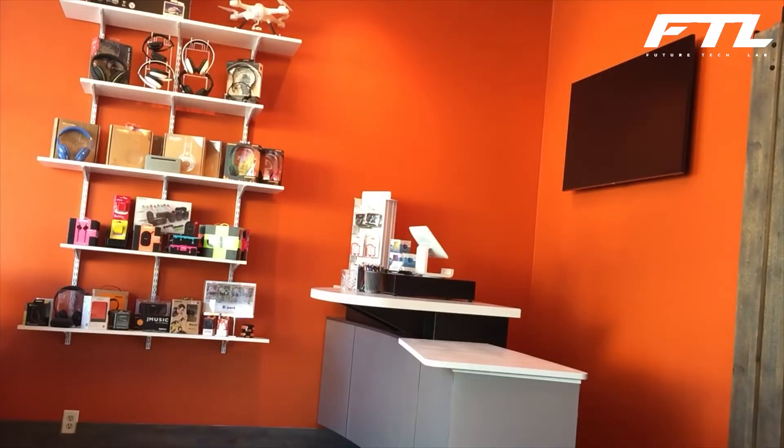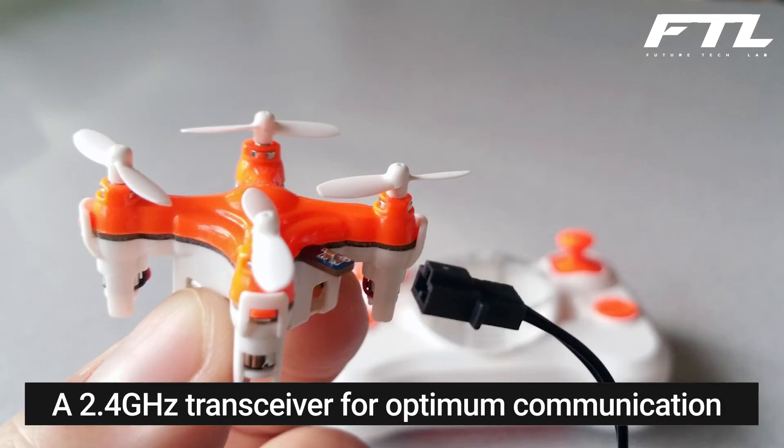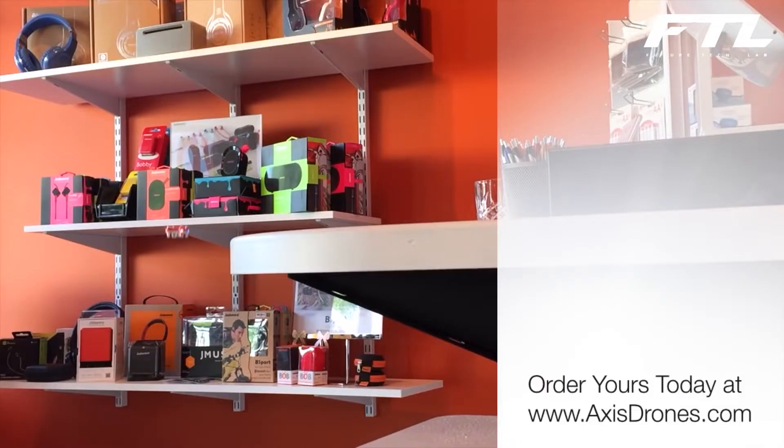The Arius battery recharges in 15 minutes, unlike other huge batteries. A 2.4GHz transceiver is also included to provide optimum communication between the controller and the drone.